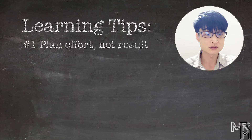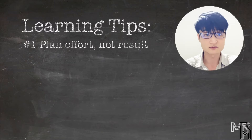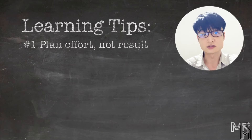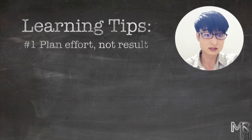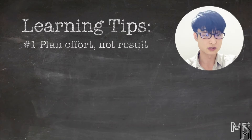Number one: plan effort, not result. Everybody knows that to be effective and efficient we need to plan, set goals, have vision and stuff. But what we sometimes tend to do is say something like, in one year I'll be good enough at programming to create my own super duper mobile game. Sounds like a good goal, right? Well, there is a problem with such goals.